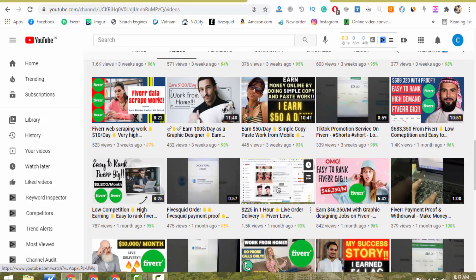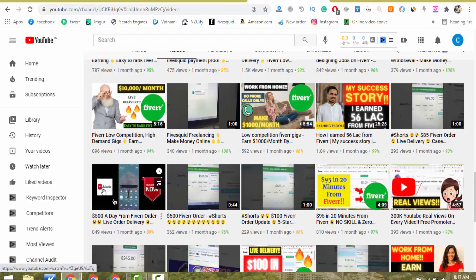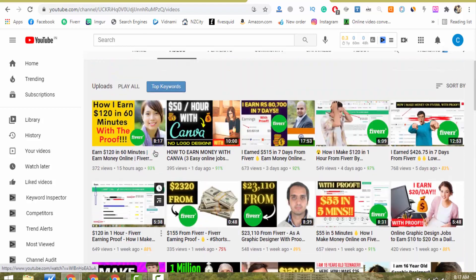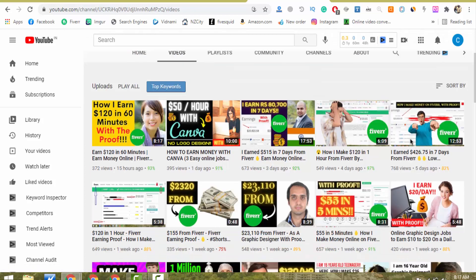In my other videos, I deliver my Fiverr orders on a live screen. In one video, I deliver a $500 Fiverr order on a live screen in just one day using a mobile application. Also, a few days ago I made a video about how I earned $426 in just seven days — please do not forget to watch that video as well. It will help you a lot.